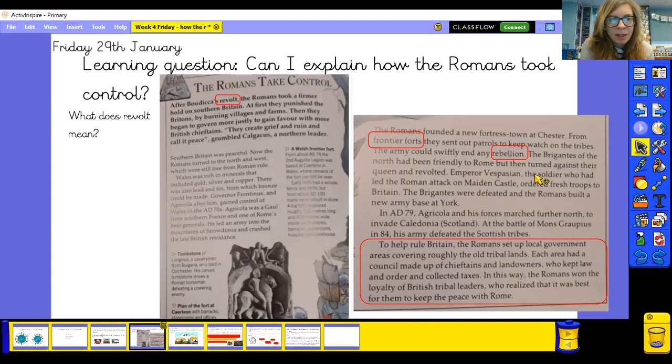Wales was rich in minerals including gold, silver, copper, lead, and tin from which bronze could be made. Governor Frontinus and Agricola after him gained control of Wales in the AD 70s. Agricola was a Gaul from southern France and one of Rome's best generals. He led an army into the mountains of Snowdonia and crushed the last British resistance. The word 'revolt' means leading an army against the Romans — we know what happened from last lesson.